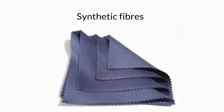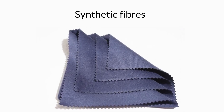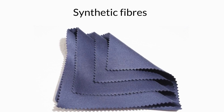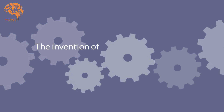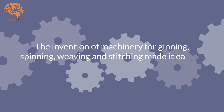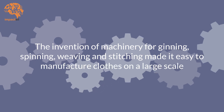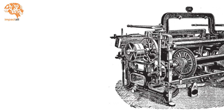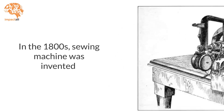In the past few centuries, humans have started making synthetic fibers from rayon and other plastics obtained from petrochemicals. The invention of machinery for ginning, spinning, weaving, and stitching made it easy to manufacture clothes on a large scale. The power loom was invented in the 1700s, and in the 1800s, the sewing machine was invented.